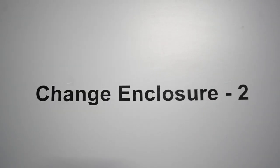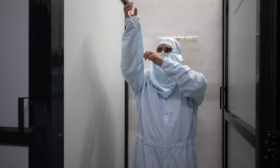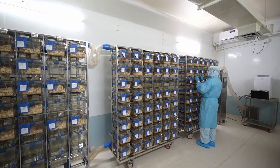Our AAALAC accredited animal house provides appropriate housing, care and enrichment for laboratory animals. We use fully integrated tools for real-time data capture, computation and reporting for toxicological studies.